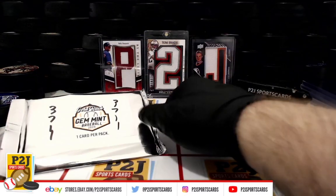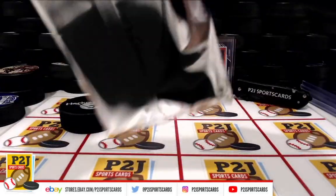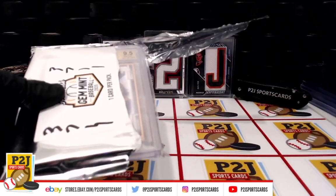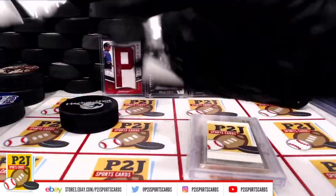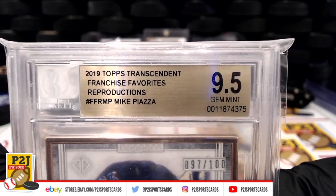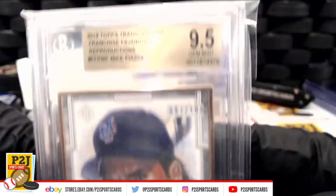Let's see what card we have. Whichever team's on the card, the division they're in, that's where the card is going. We have a gem mint 9.5 Mike Piazza, 97 out of 100, Topps Transcendent — very cool. The New York Mets.